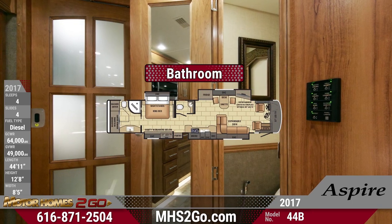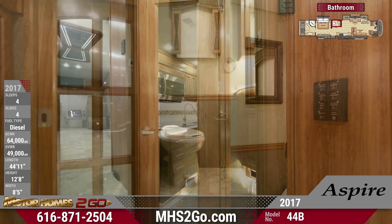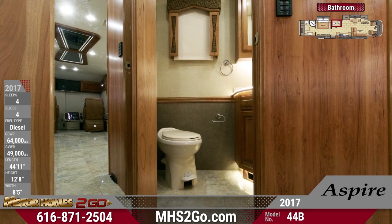The Aspire 44B comes equipped with a super handy half bath, which holds an efficient push-button porcelain toilet and a lovely LED-lit vanity sink that is perfect for quick trips and guest use.